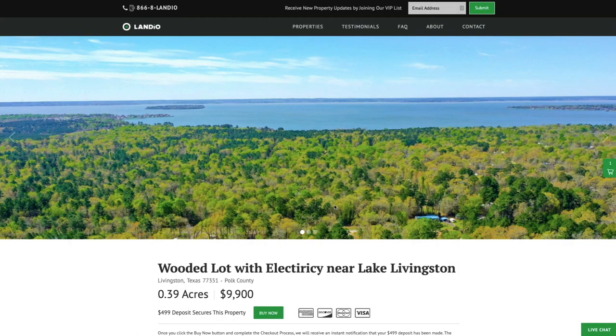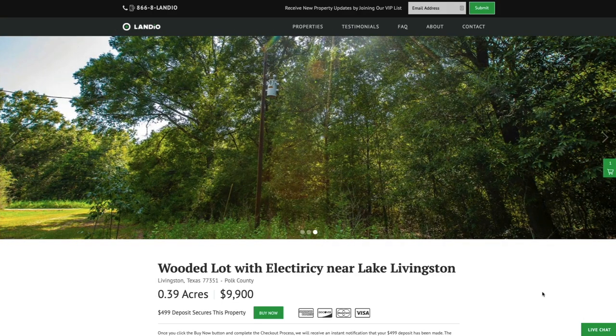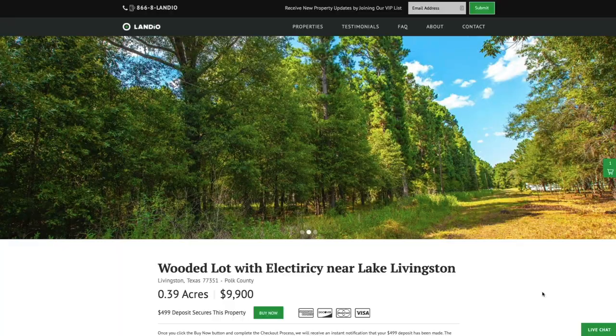As soon as the checkout process has been completed, the 'Buy Now' button will automatically turn gray and say 'Out of Stock.' Next we're going to show you a short clip from one of our many happy customers. Taylor has purchased four properties from us in multiple states, all from the comfort of his home, and he describes buying property through Landio as a breath of fresh air. But don't take our word for it — listen to what Taylor has to say.